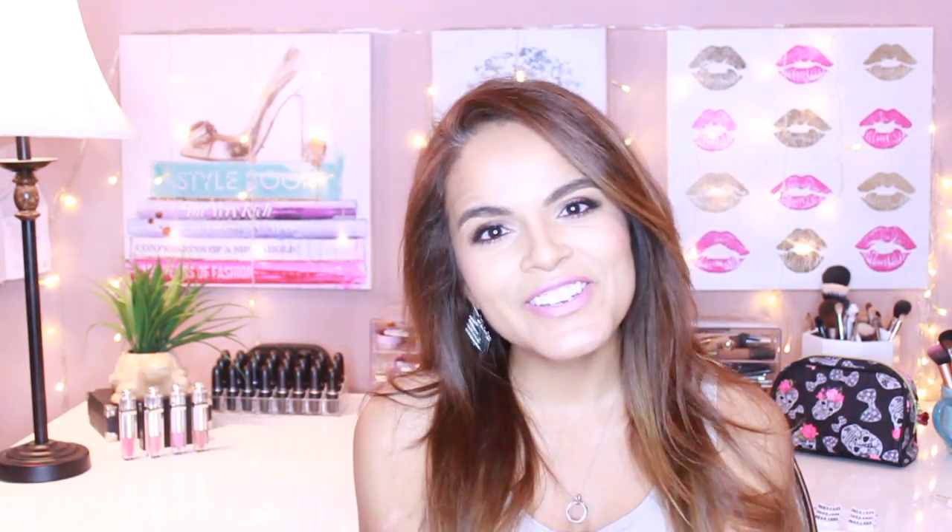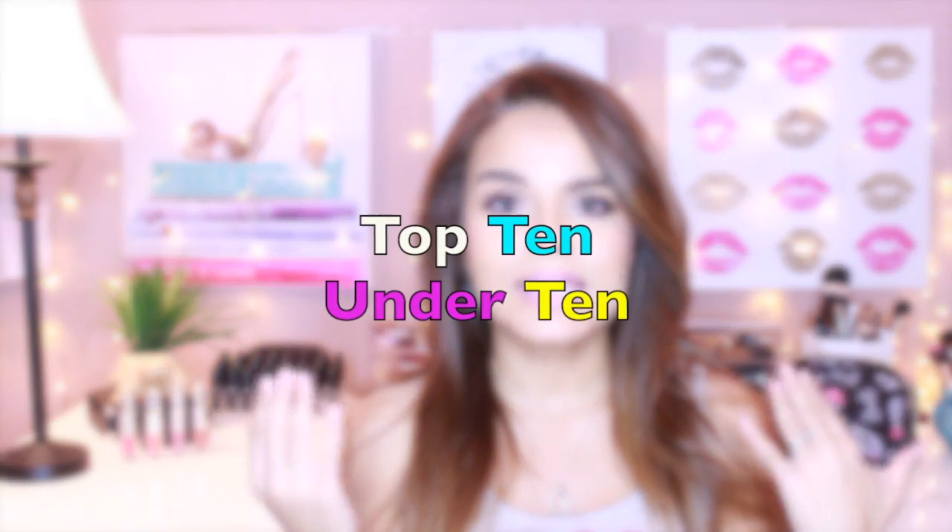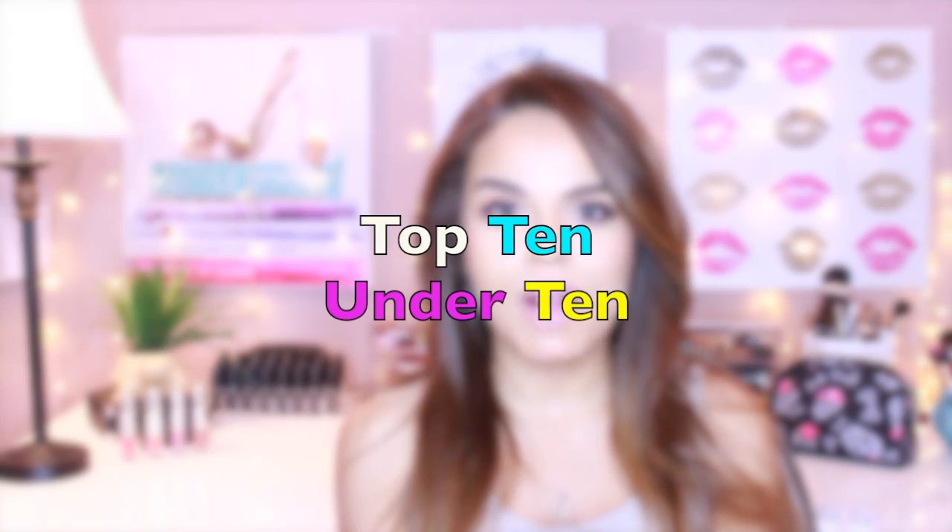I'm going to link her information in the description box below, so check out her video, show her some love, tell her I sent you. We decided to do our top 10 favorite drugstore products under $10.